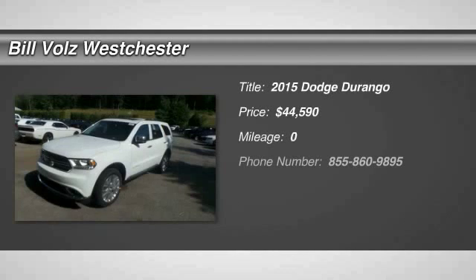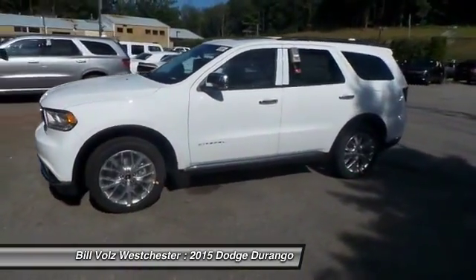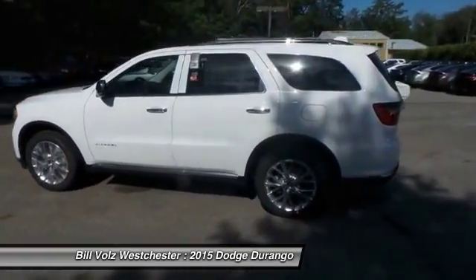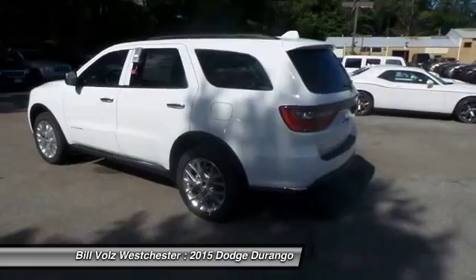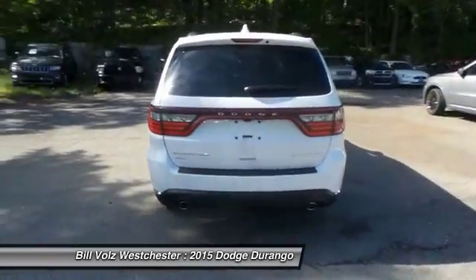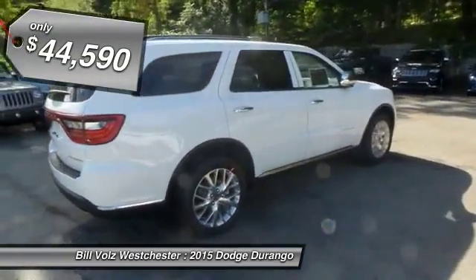The 2015 Dodge Durango. The Durango allows you and your family to travel in style and comfort while towing your camper or boat. It offers more interior room and towing capability than most mid-size SUVs and has an available third row of seating. Underneath are sturdy body-on-frame mechanicals and the option for a powerful V8 engine, and is priced below $45,000.